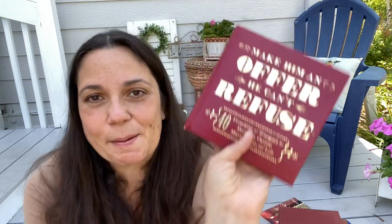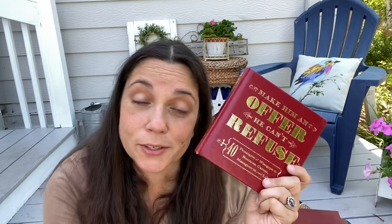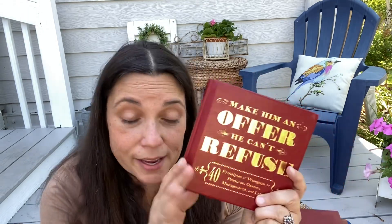This one is for Gabe — he's going into business and I thought this was cute: 'Make Him an Offer He Can't Refuse: 40 Principles of Wise Guys for Business, Career Management, and Life.' If you knew Gabe, you'd know this definitely fits his personality. So I'm going to put this with his little first aid kit and give them to him as a late graduation present. We also gave him some money toward his computer for college, so these are just little extra things for graduation.